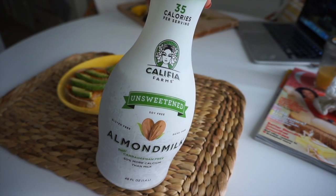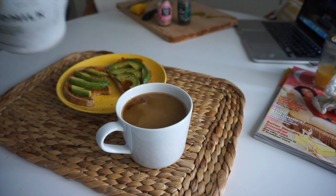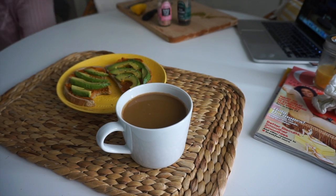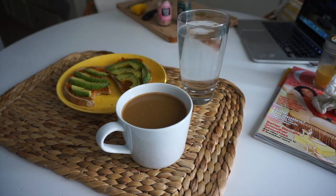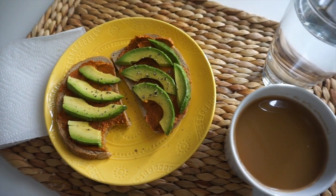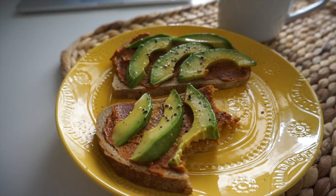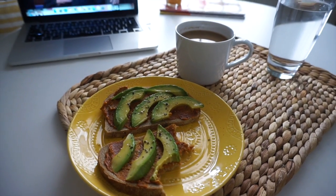I keep my coffee really simple. This is my all-time favorite almond milk — I've tried so many kinds and this one is so creamy, there's no separation in your coffee, it has a nice flavor, and the ingredients are really clean: just almonds, water, and vitamins. Definitely try it if you're looking for a really good almond milk. And that was my breakfast.